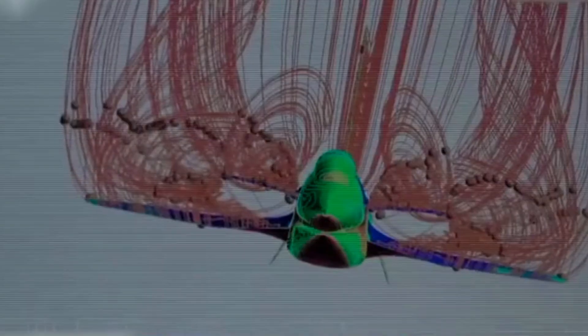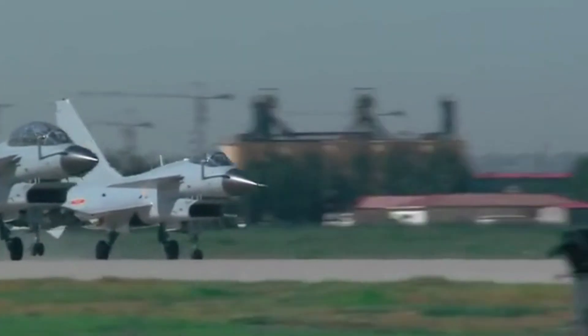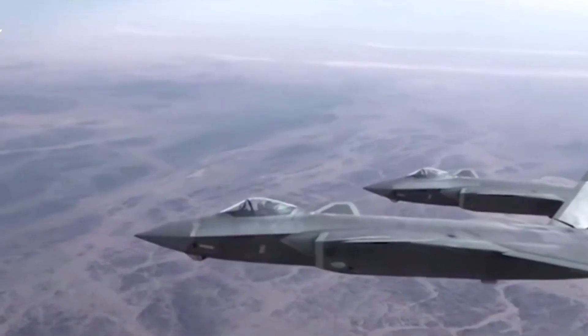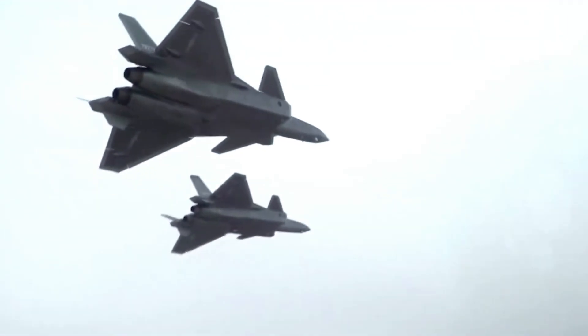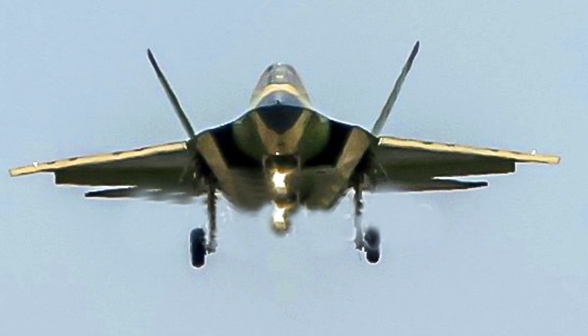Some argue that there is no reason to invest in significantly improving the J-10's aerodynamic performance. Similar to the stealth topic, the J-10 will never become a fighter that flies much better in combat. The investment is better placed on building more J-20 stealth fighters, as well as pushing the medium-sized J-35 project forward.